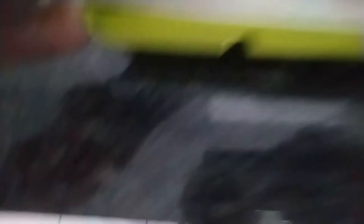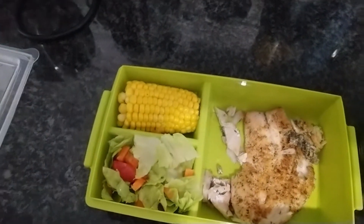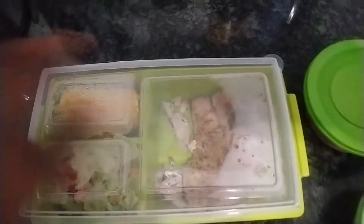In here I have my lunch. What I prepped is just fish, sweet corn, and salad. I'll eat that during the day — that will be my lunch.